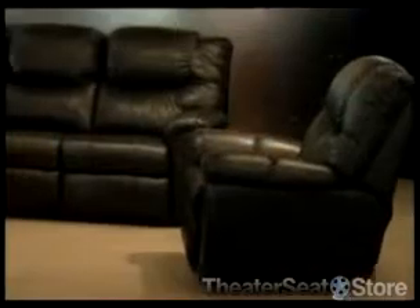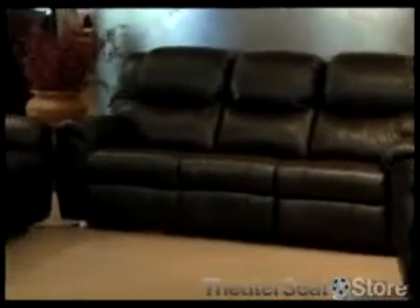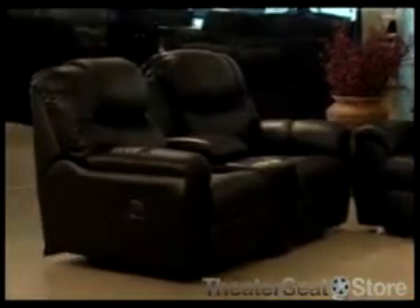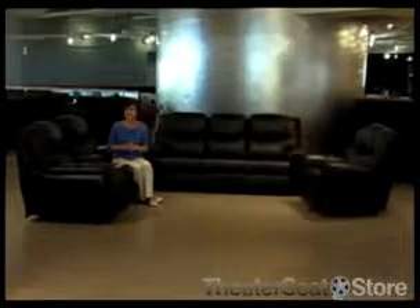Available pieces include storage consoles, wedges, sleepers, and stand alone recliners. The Regent is available in a large selection of leather, microfiber, and fabric in many colors and patterns. Select either antique bronze or stainless steel cup holders and choose from a large selection of wood stains for the feet.